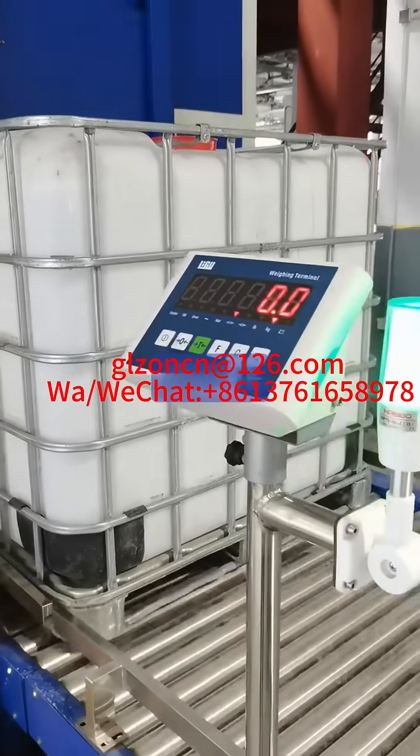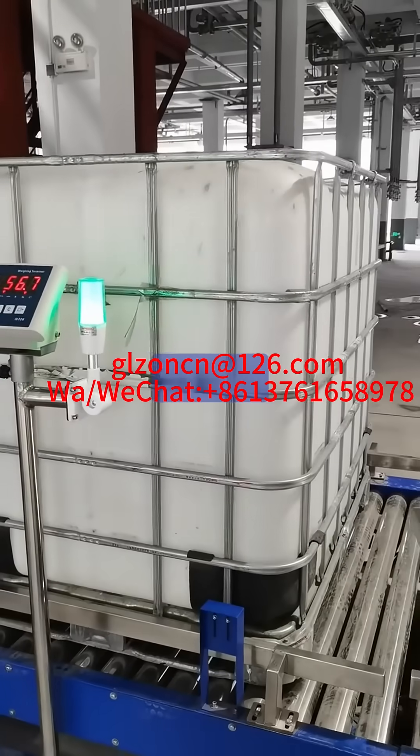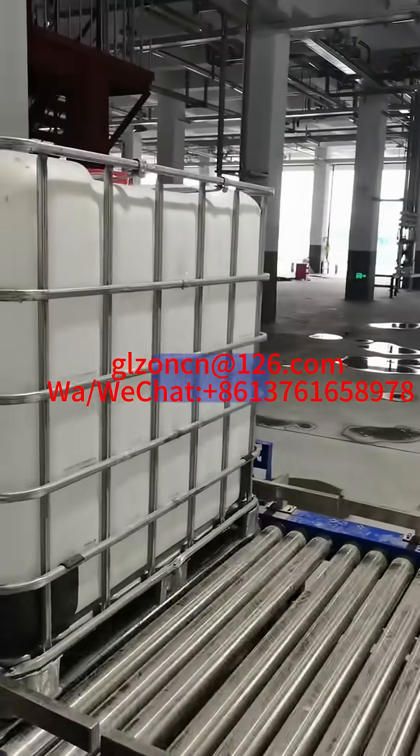3. Safety assurance. Tonne barrel filling machines usually have safety control devices, such as anti-overflow devices, explosion-proof devices, etc., to ensure the safety of the filling process.